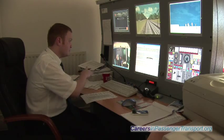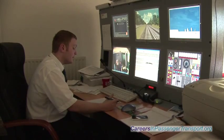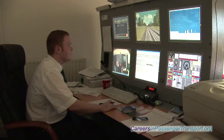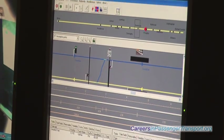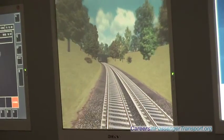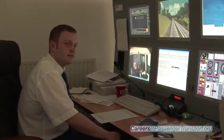And the other assessment, which is what you just saw there, is that we want to see the driver dealing with supplementary skills, which are things that never happen every day, like derailments or cars on the line or shunting, things like that. I think we are one of the first companies in the UK to have a simulator. It is built by a French company called Corey's and it has really revamped our training here.